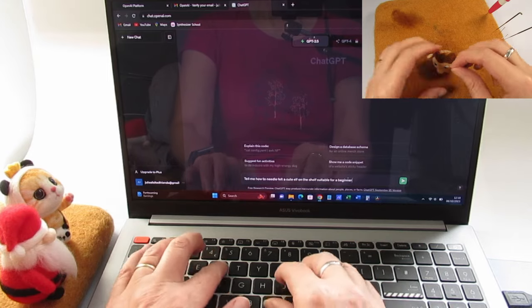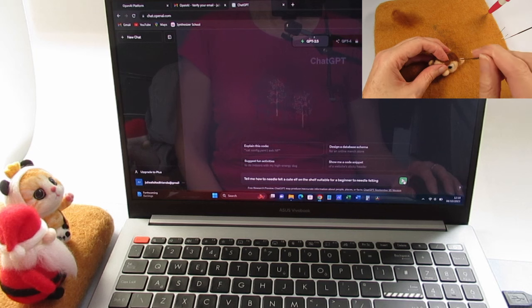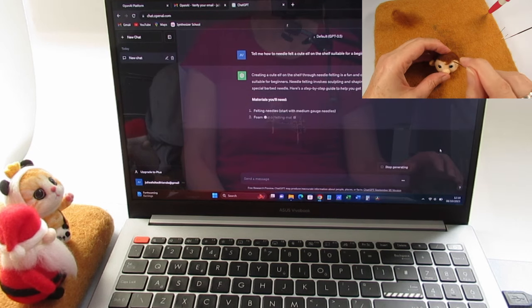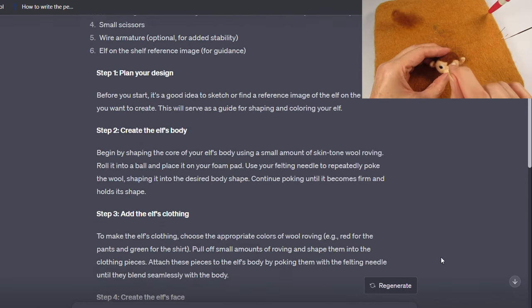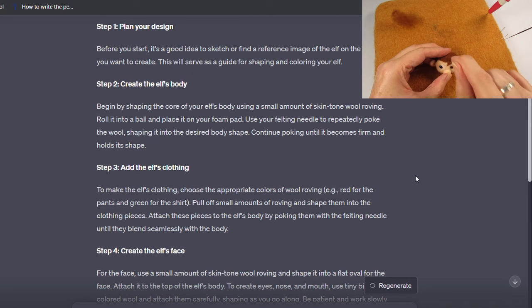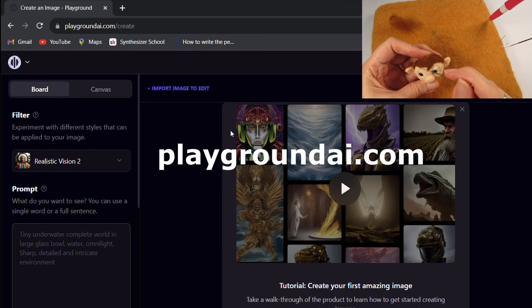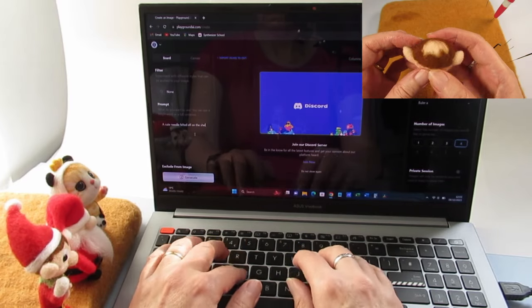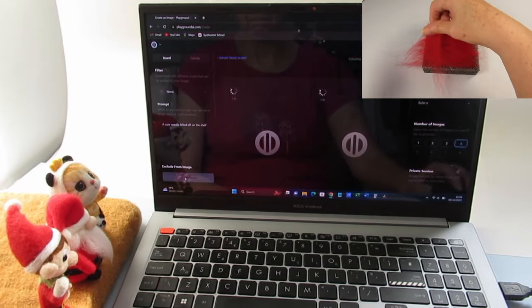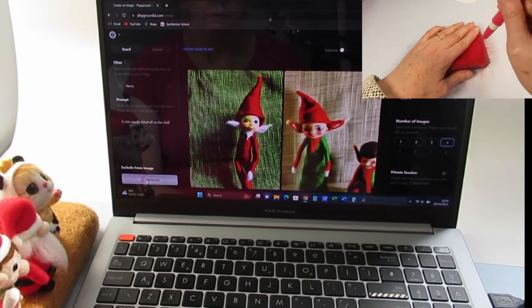Before I use an AI image generator, I'm going to ask ChatGPT — a text-based AI — to give me instructions on how to needle felt an elf on the shelf. Looking at the instructions, they're not too horrendous but miss quite a bit of detail, it can't provide any images, and it sounds a bit weird in places — for example, it talks about felting a flat oval shape for the face. So let's try a free image generating AI called PlaygroundAI.com. I'm typing 'a cute needle felted elf on the shelf' and hitting generate. I've asked for four different images to give it a chance to come up with some variations.